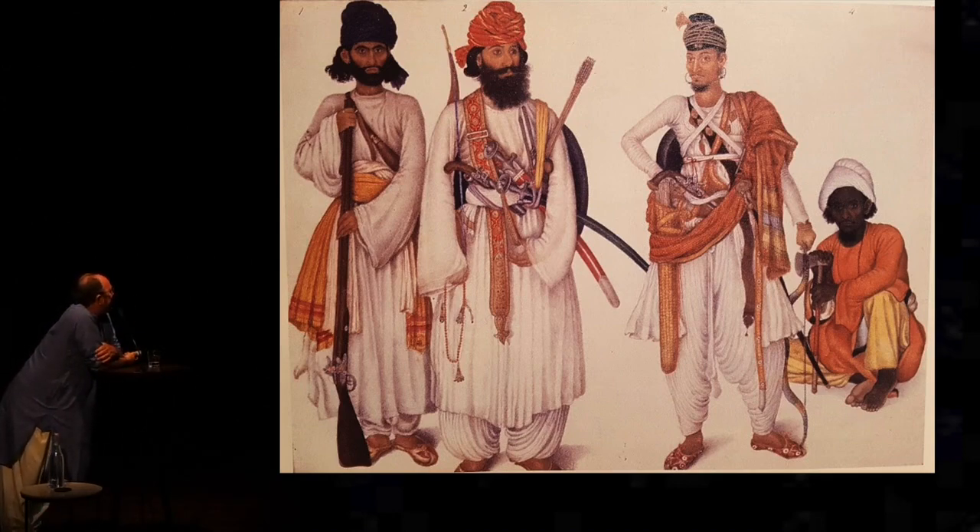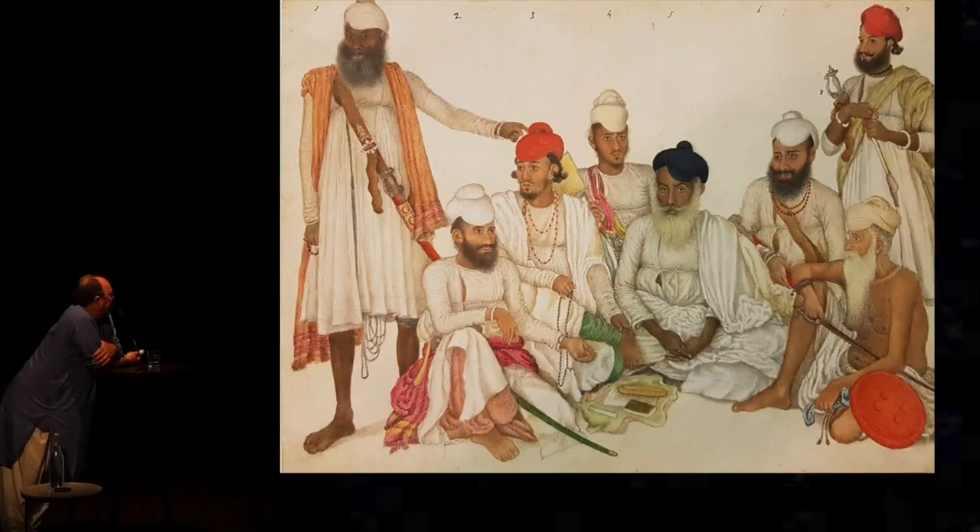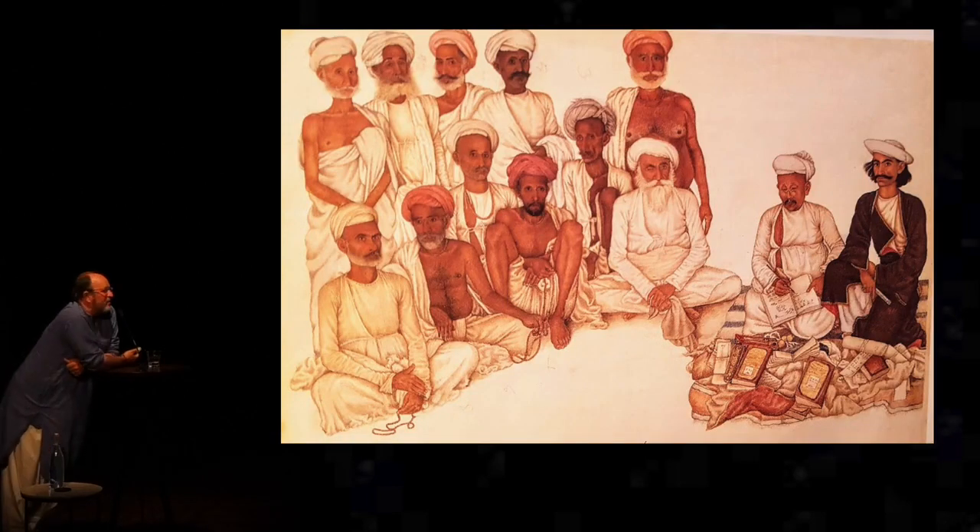He wouldn't like to run into these four on a dark night in Daryaganj. And this is them — the same guys from the village, halfway to becoming Skinner's Horse recruits. More figures from Patiala. And this is a fascinating one.